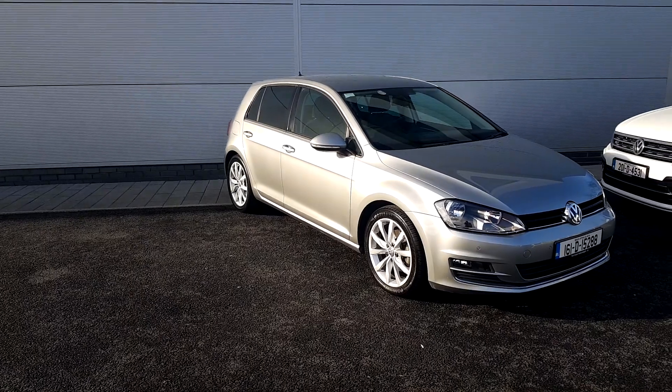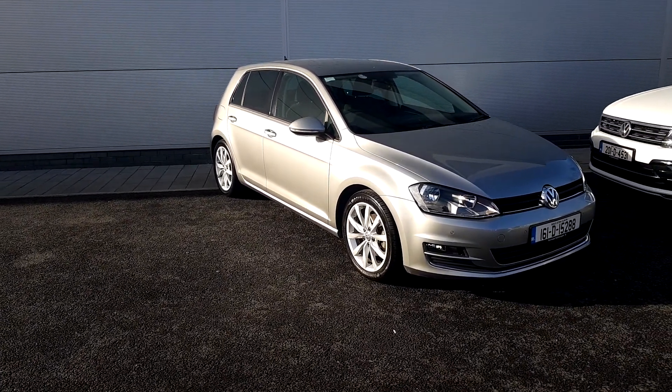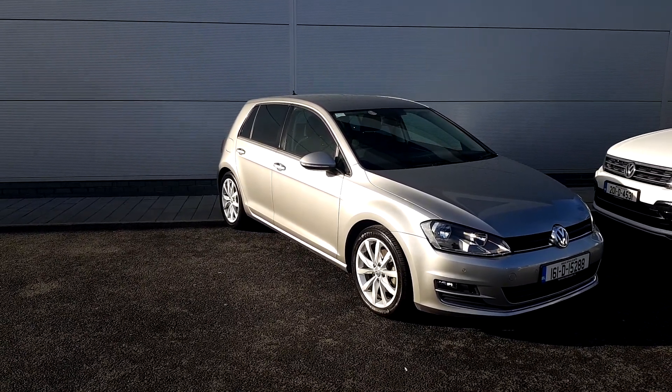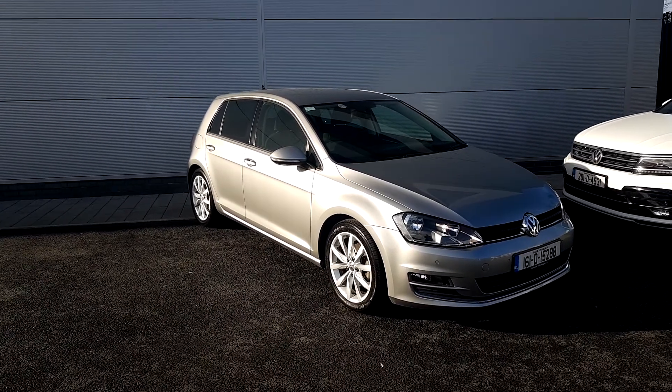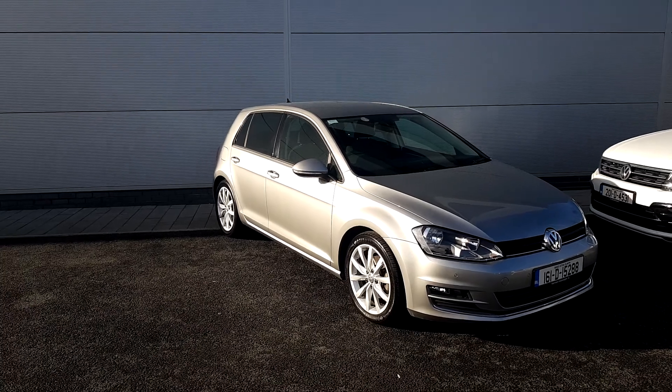It's a high-line spec, so it comes with your built-in sat nav, auto lights, auto wipers, rear privacy glass, and parking sensors front and rear with your rear-view camera. If you are interested in this Golf or require any further information, please call 018503900.